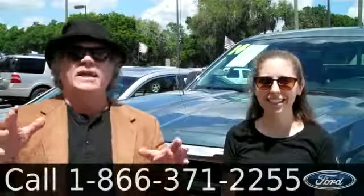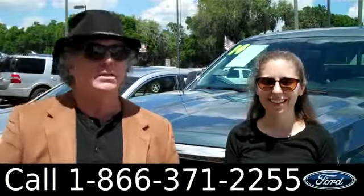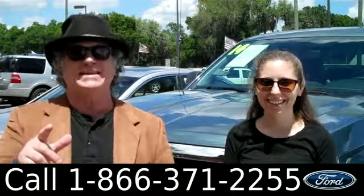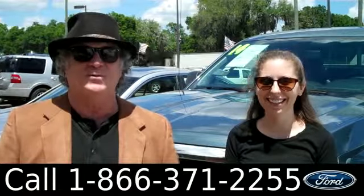Hey, this is Randy. And I'm Ashley. SantaFeFord.com, near Gainesville, Florida, Interstate 75, exit number 399. Close ride from anywhere in North Central Florida.